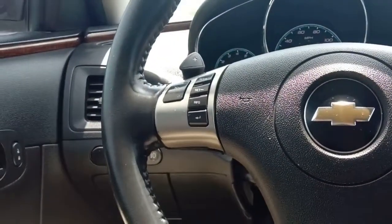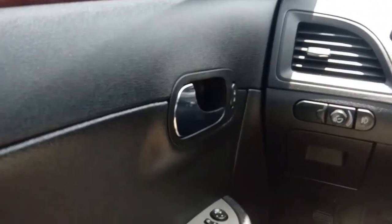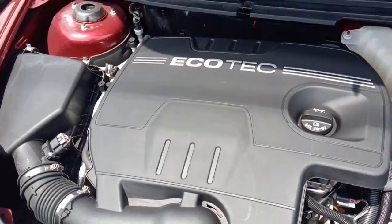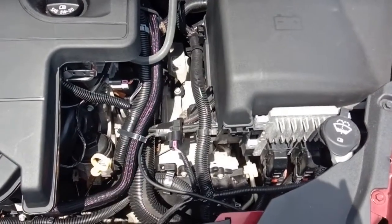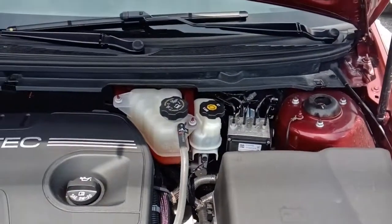We're going to get out and take a look at the engine — it's a 2.4-liter Ecotec motor. Here we are under the hood: super nice and clean under here. This is an Ecotec 2.4 — they get excellent fuel economy, probably somewhere in the low 30s on the highway.